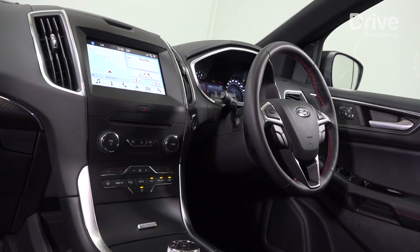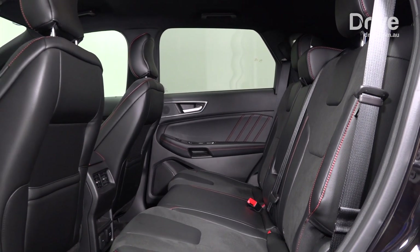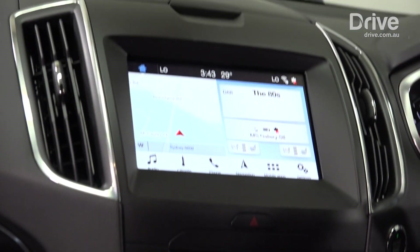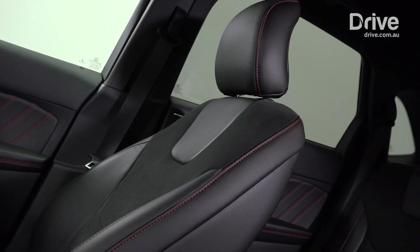There's good room front and back for passengers. It's a nicely presented cabin, but it lacks any real wow factor. However, the layout is intuitive, and there's good small item storage. The ST-Line model we're testing here features a mixture of suede and leather interior trim to give it a premium touch.